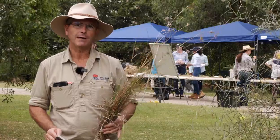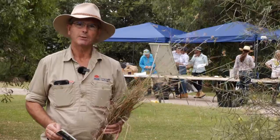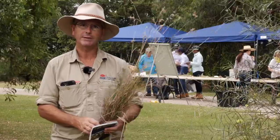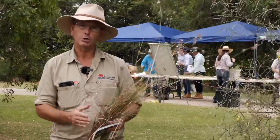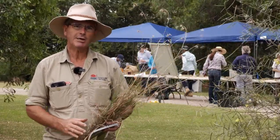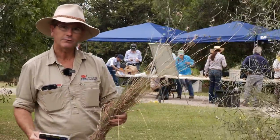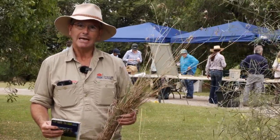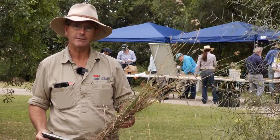Today we've got about 35 landholders here. We've been hearing from Mitch Whitten from BCT who's been able to talk about the various plant structures and some of the identifying features, and Sally Balmain's just had a session on the livestock side of it — talking about the nutritional value of these grasses. People have also brought along some of their own pastures for us to identify.